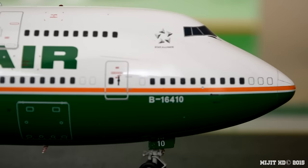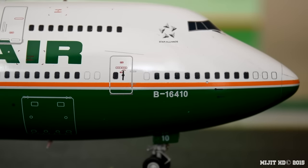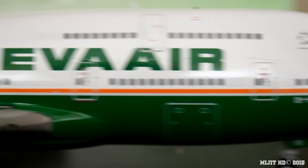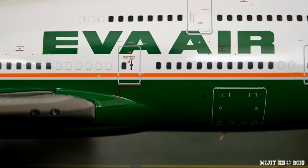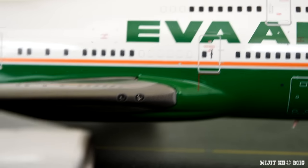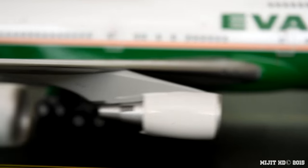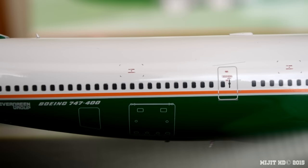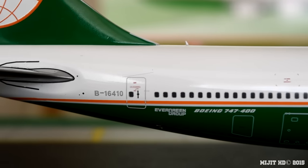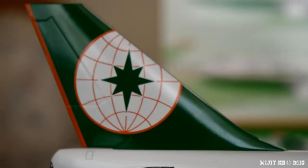Now on the starboard side: cockpit windows, Star Alliance logo, registration, pitot tube, static ports, part of the registration number on the gear door, Eva Air titles, the front cargo container door underneath the Eva Air wording, realistic landing lights, and the awesome CF6 engine. Then the winglet with the green navigation light. Back on the fuselage we see the rear cargo container door, the 747-400, Evergreen Group, registration number, and the Eva Air logo on the tail.